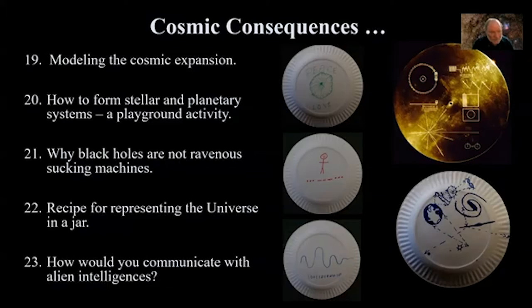Why black holes are not ravenous sucking machines: this can be demonstrated with a vacuum cleaner — the range of action around the nozzle is actually very limited. That's analogous to black holes; their ravenous ways are highly constrained spatially. You'd have to be well inside the initial radius of the star that collapsed to a black hole to start seeing warped space-time and its consequences.